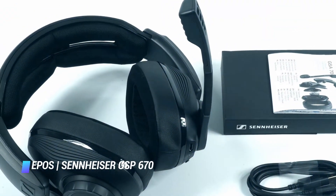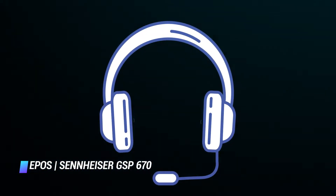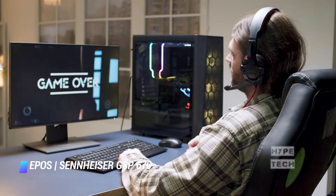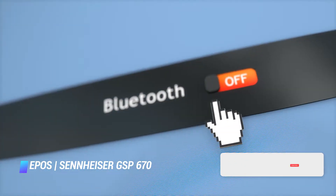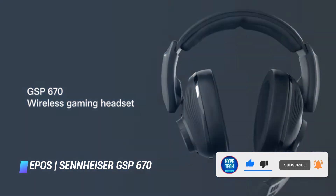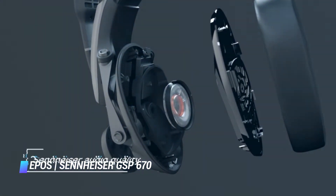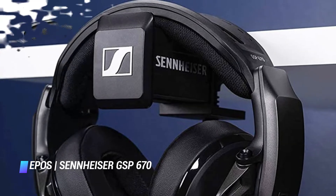Coming in at number 8, the EPOS Sennheiser GSP670. Since the release of the GSP600, Sennheiser carved a brand name for itself in gaming. With Sennheiser Communications coming to an end and a new company called EPOS taking the helm, the GSP670 — marketed as the Sennheiser EPOS GSP670 — is rocking the stage. The design hasn't changed, but the GSP670 offers connectivity over both Bluetooth and a 2.4 GHz wireless adapter, maintaining a steady connection for around 18 hours on a single charge. This massive headset embodies a bold, uncompromising sound that will blow you away, and at such a high price point, it sure delivers.